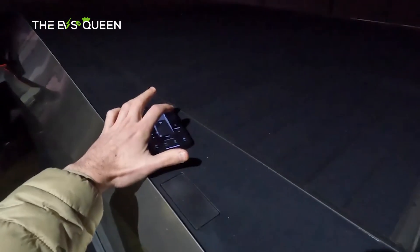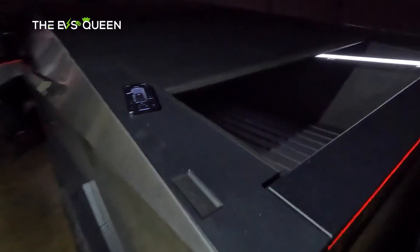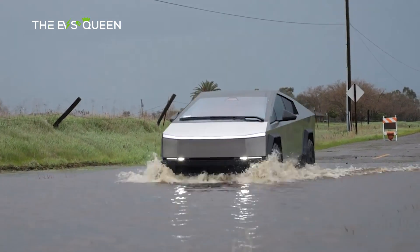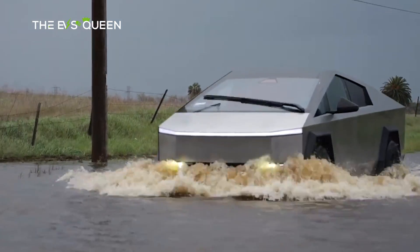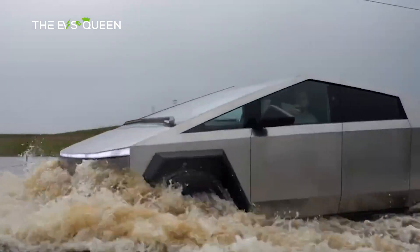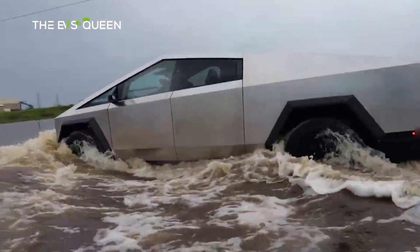Overall, this was a smashing success for the Cybertruck and proves the truck has superior capability when it comes to handling bodies of water. Currently, this is all the information available regarding the Cybertruck, but we'll be sure to keep you posted as more reports come in about the all-electric truck.